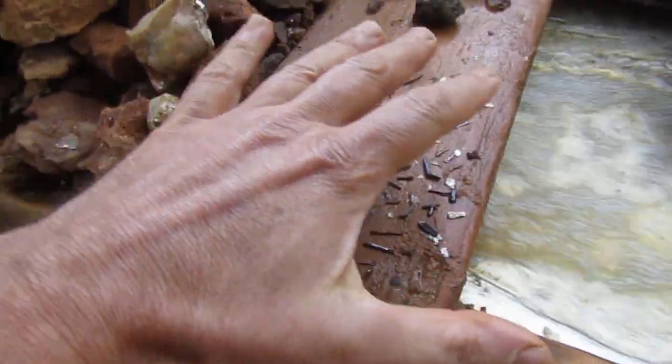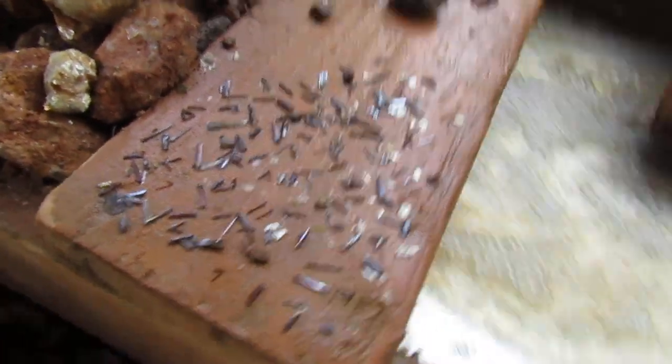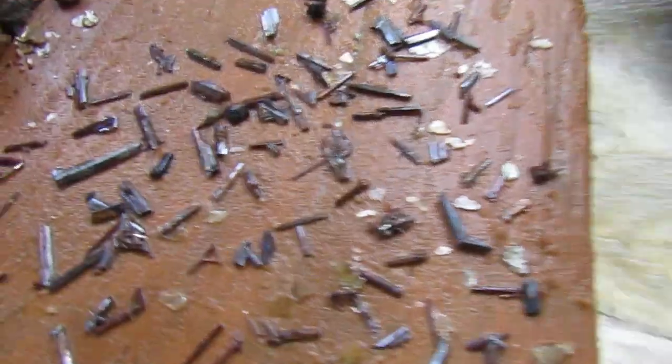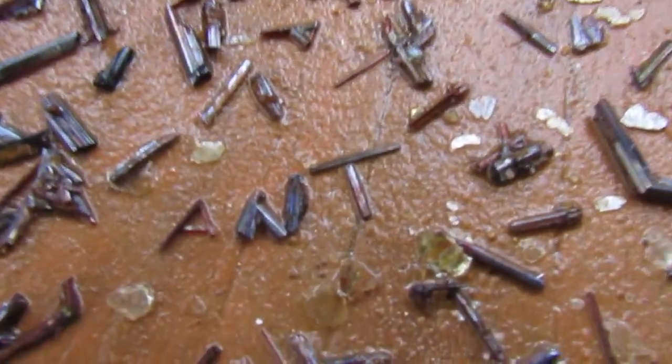So that is a lot of retail. Good day at Emerald Hollow Mine. And that's it for now.